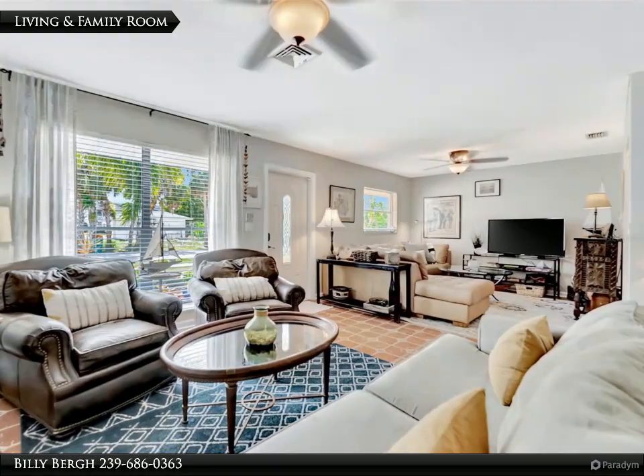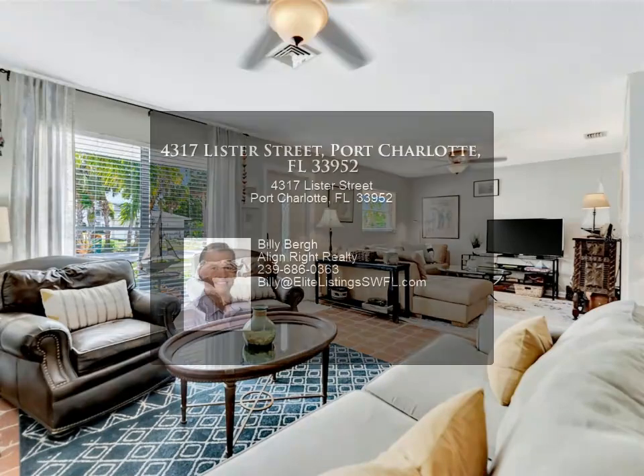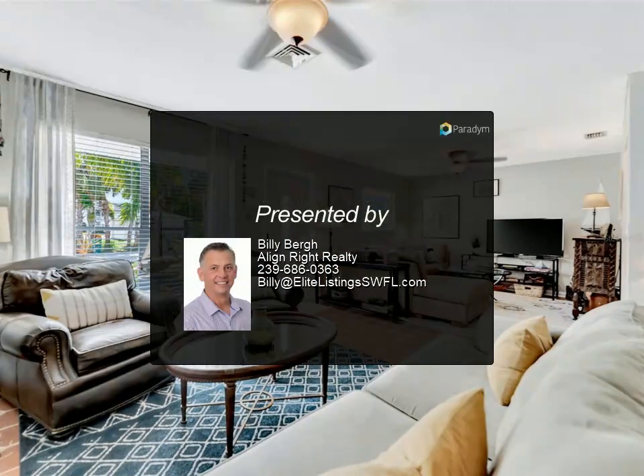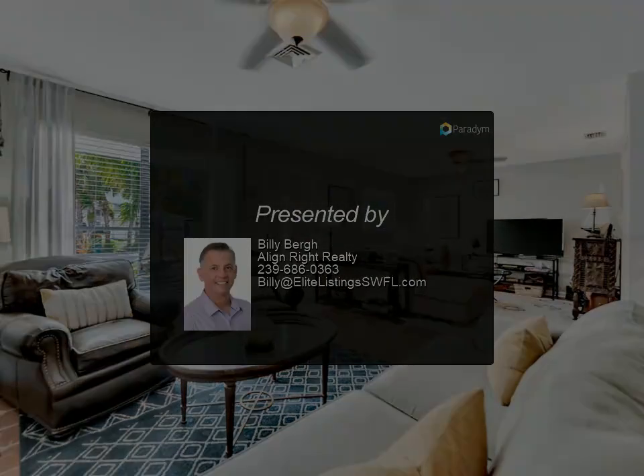With motivated sellers eagerly awaiting offers, seize this rare opportunity to claim your piece of waterfront paradise — luxury, serenity, and unparalleled living await.